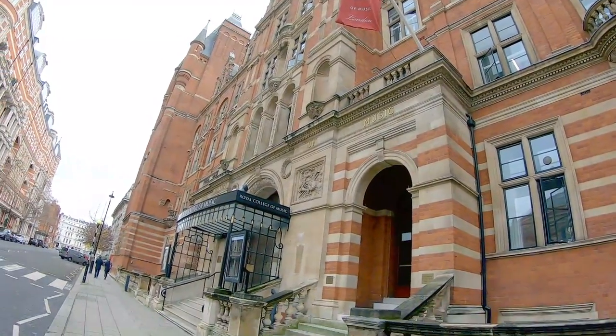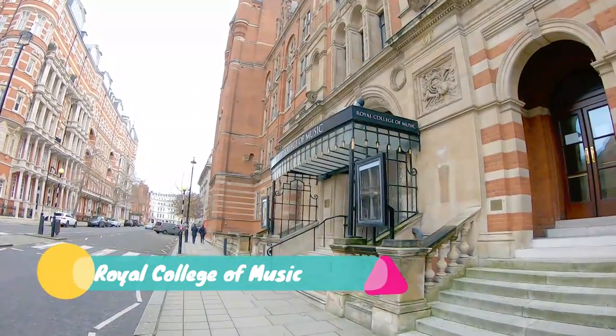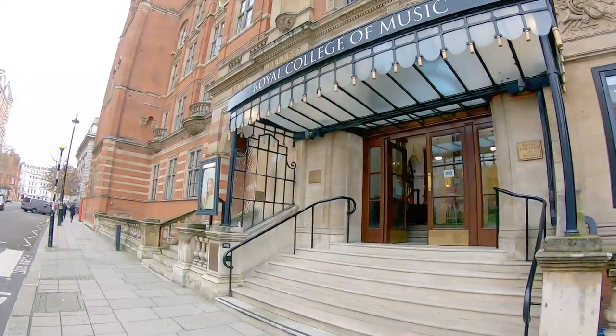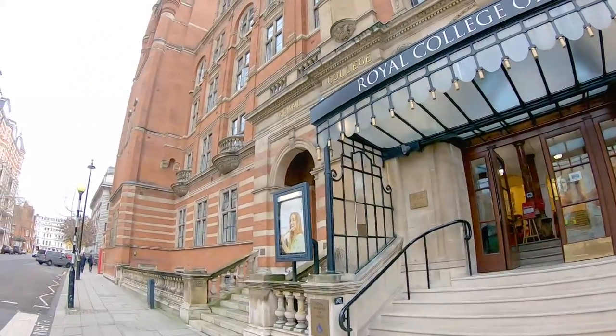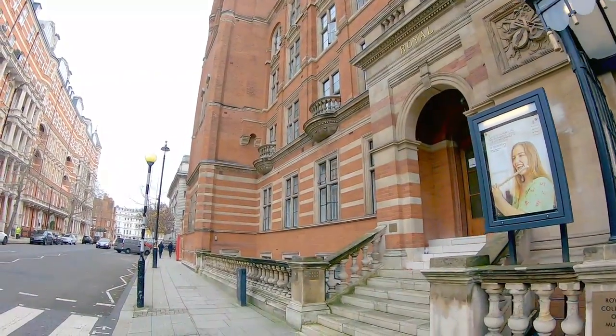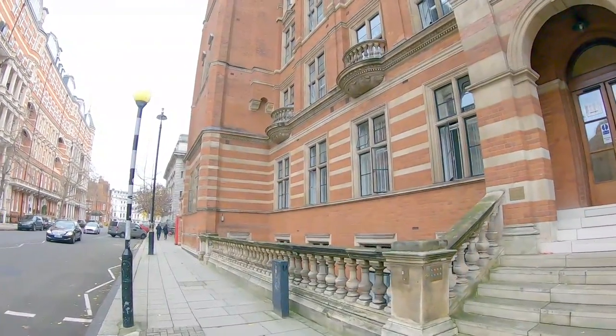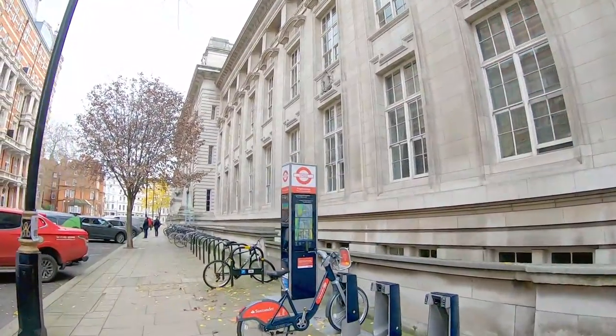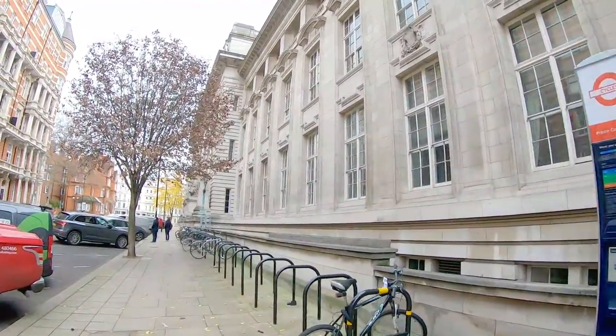This building is the Royal College of Music. This is one of the oldest schools for music, which was established in 1882 — about 139 years ago.